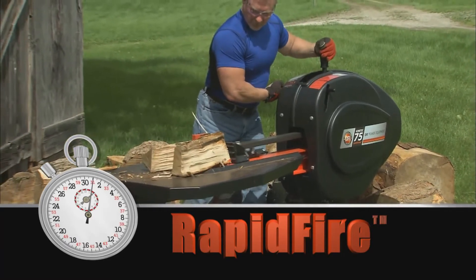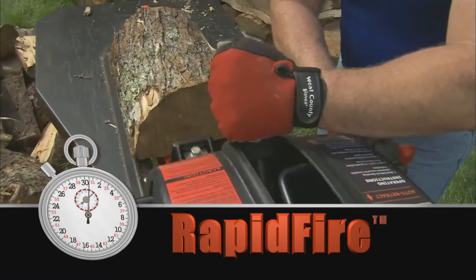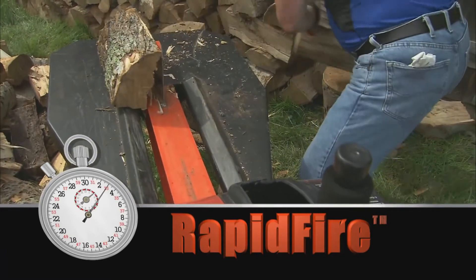Then, once the split stroke is complete, the ram automatically returns to its starting position. That's a total cycle time of three seconds for the rapid fire splitter, and it's ready for the next log.